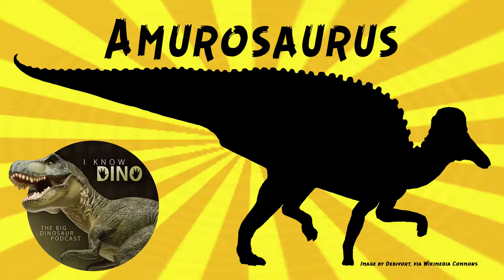Gregory Paul estimated that it was 26 feet or 8 meters long and weighed 6,600 pounds or 3,000 kilograms. It probably had a hollow crest on its head, but the crest hasn't been found. It was herbivorous and had a dental battery. Its maxillary teeth were, according to the paper, "narrow, diamond-shaped, perfectly straight and symmetrical."